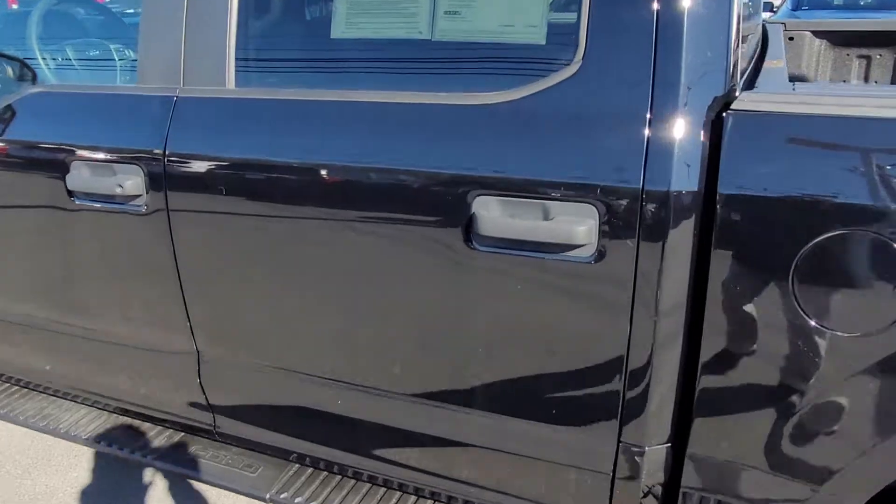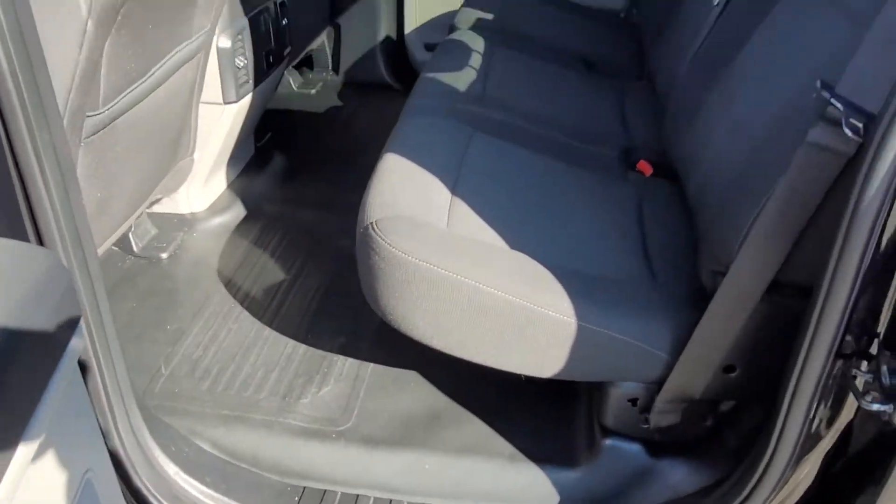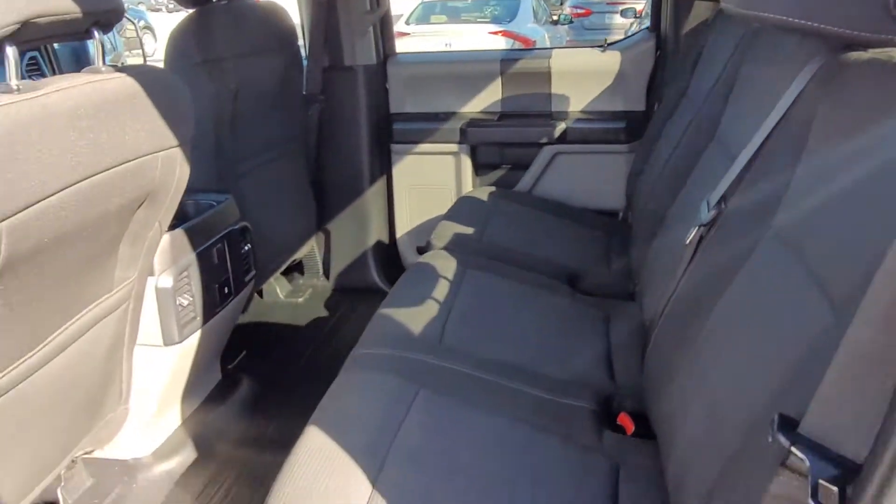There are four full-size doors — just open it up real quick so you can take a look inside. Plenty of room in there for your kids, your workers, or your friends, whatever you may be doing with this beautiful truck.